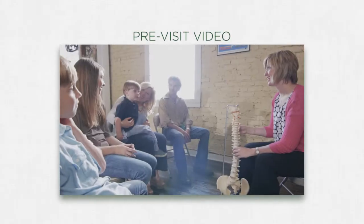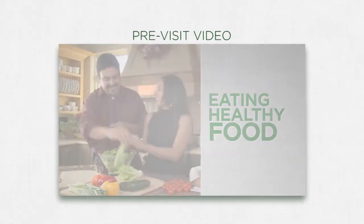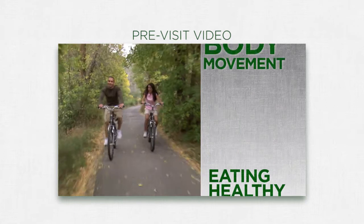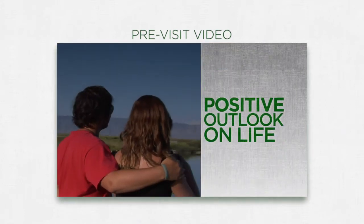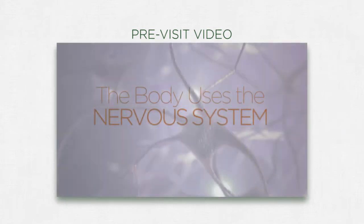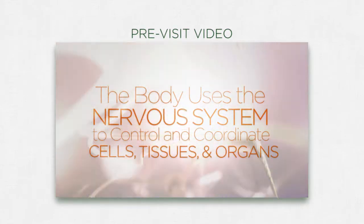Our video series educates your patients on the importance of a vitalistic lifestyle and will help you teach them how to create a better life for themselves and their families. Imagine educating your patients before they enter your office — the pre-visit video will inform them of what to expect on their first visit.